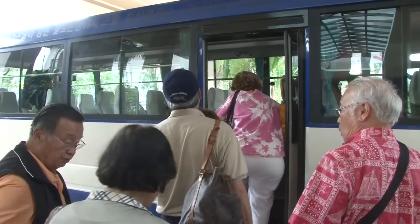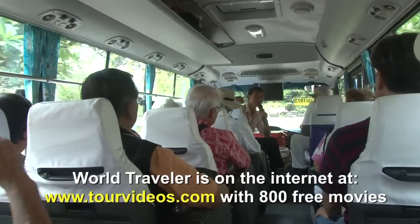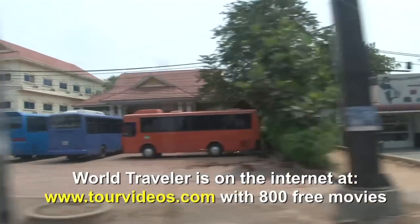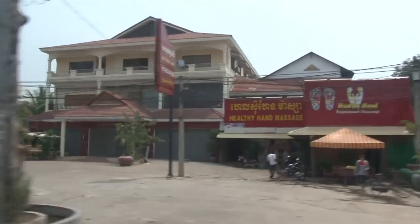Getting on our tour bus for a visit to the great temples. We're ready to go explore the temples of the Khmer Empire. On the way we can see some buildings like apartments for local people.